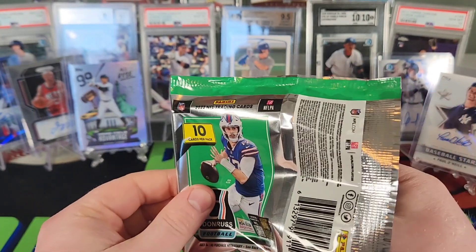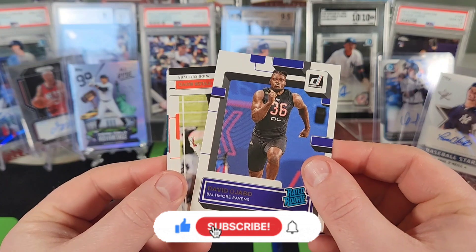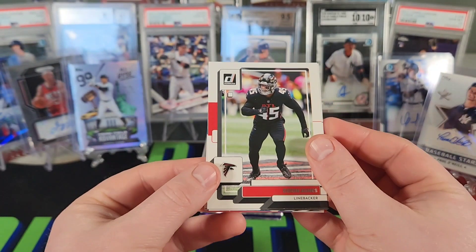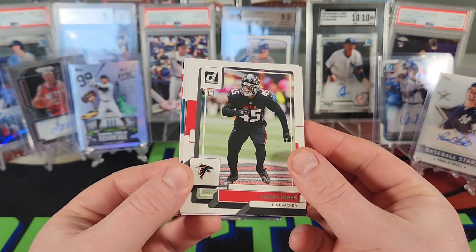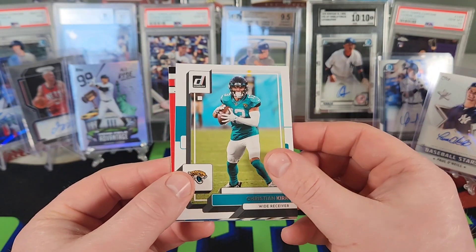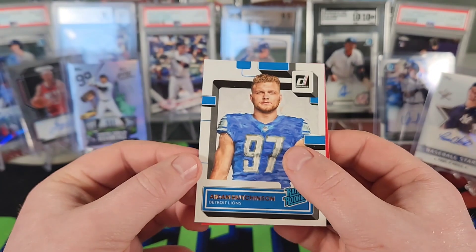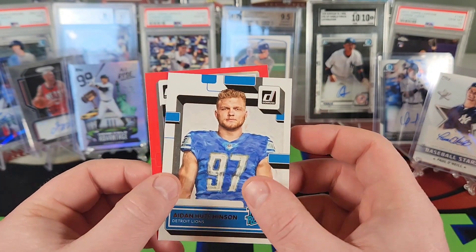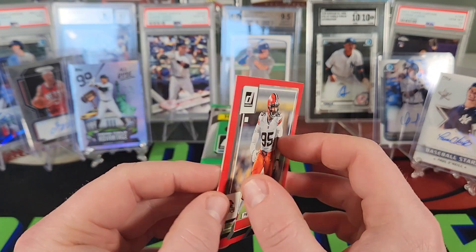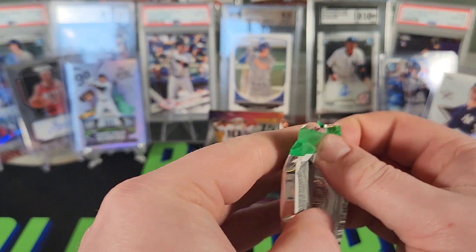Starting with David Ojabo, Tyler Boyd, DeMarcus Lawrence. Not the biggest fan of this design — reminds me of the baseball one from 2022, just kind of busy for me. Trayvon Morig, DeAndre Hopkins, Christian Kirk. We have a Dominators DeAndre Swift. Hey, we got a canvas Aiden Hutchinson Raider rookie — I like the canvas cards, very nice. And we have a red press proof Miles Garrett, not numbered. A couple nice cards in there.